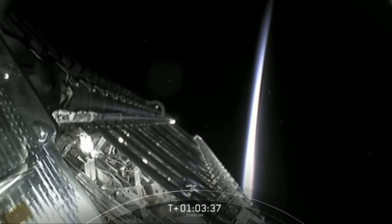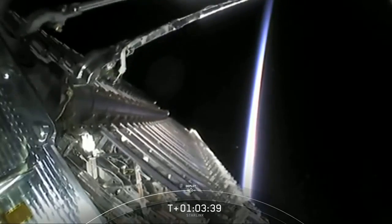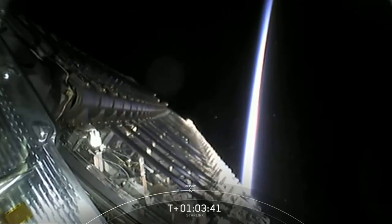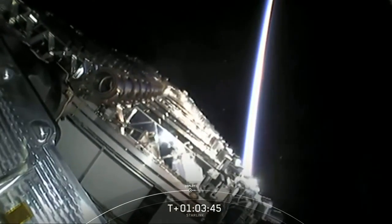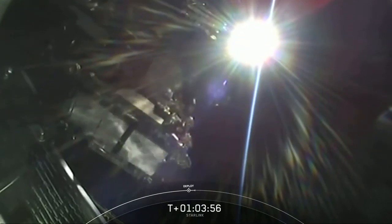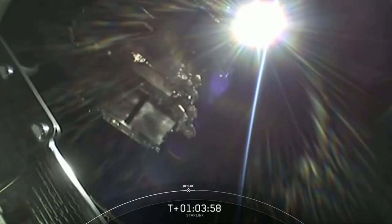You can actually see the peak of the sunlight. And there you can see on your screen the stack of 60 Starlink satellites have successfully deployed from second stage. What an awesome view with the sunlight hitting those Starlink satellites.